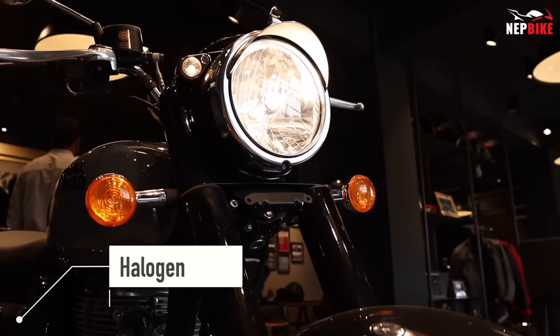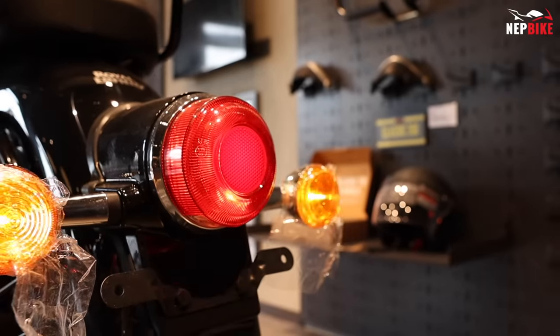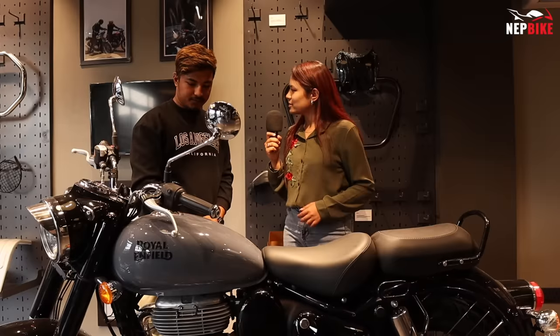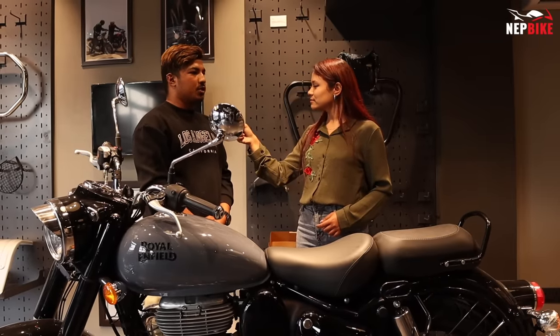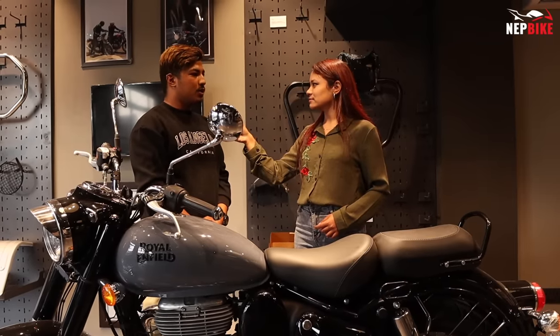The lighting is normal. What are the features of the USB lights? The fuel tank capacity is 4 litres.